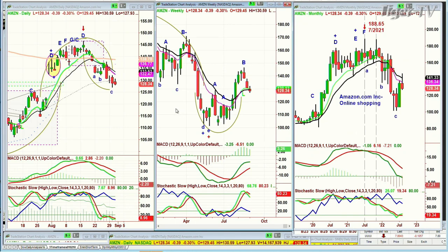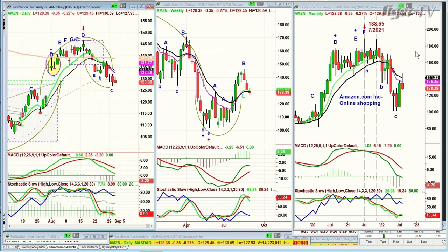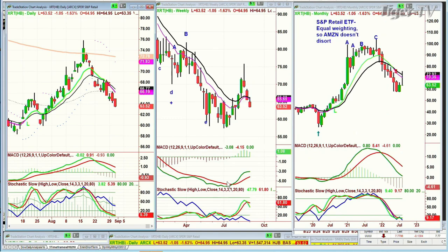That would be a starter position, meaning you'd still add to it either higher or lower — wherever the percentage risk seems way better than anything up until now. The monthly chart has the H pattern and it looks like it's starting to try to make an arch. The weekly chart is where we'll watch — the nine is still over the 14-period moving average. The technicals are not too bad. That's Amazon, with RTH having 20% Amazon. XRT, however, is equal weighted.